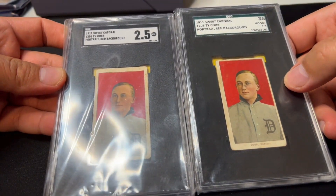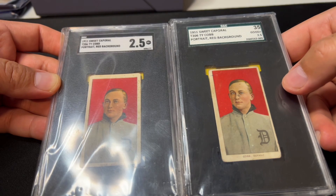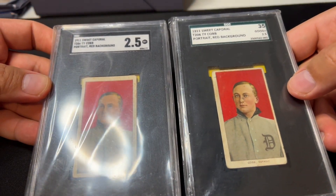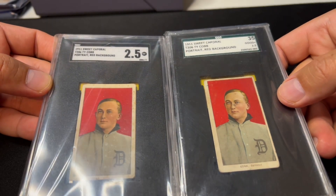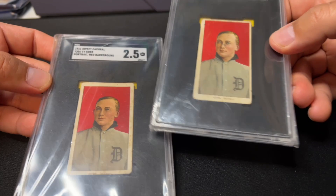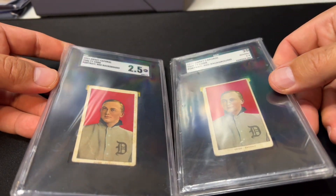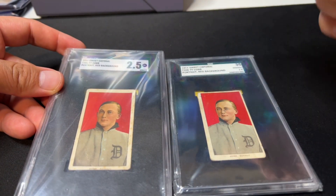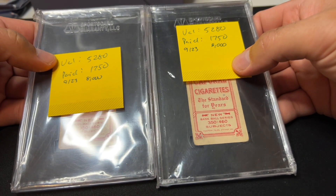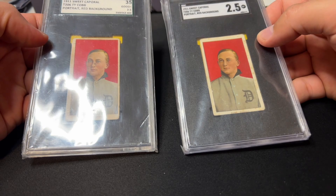Card number three is basically the exact same grade — it was graded by SGC when they started only doing the 10-point scale. These two cards are basically the same in terms of which variation, which back, and what grade they are, even though they look quite a bit different. This one looks nicer to me because it doesn't have a splotch over his face and is better centered. If I put these up for auction on the same day, this one would sell for quite a bit more. But right now the comps on this card are $8,000 apiece, even though they present very differently based on condition issues.